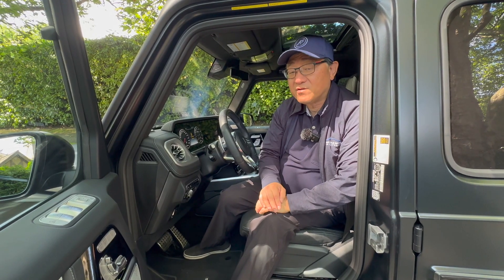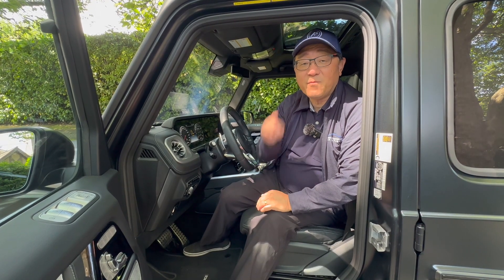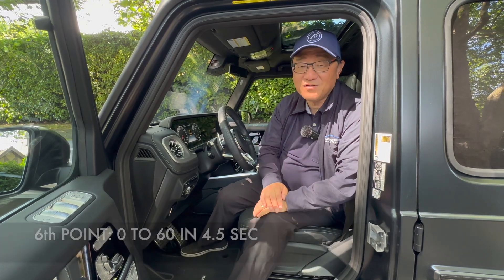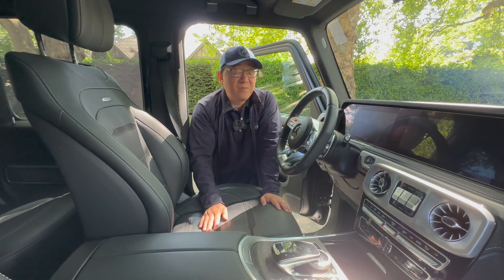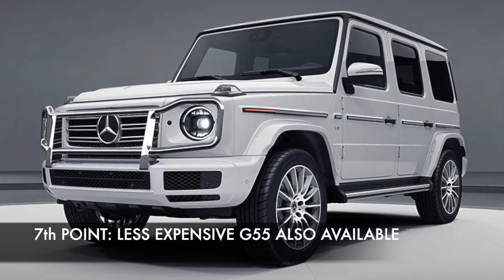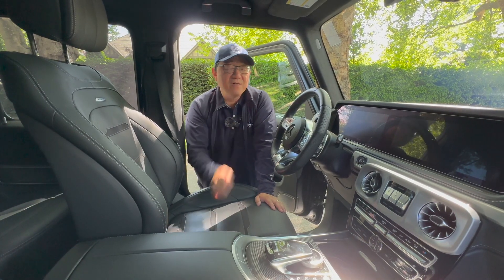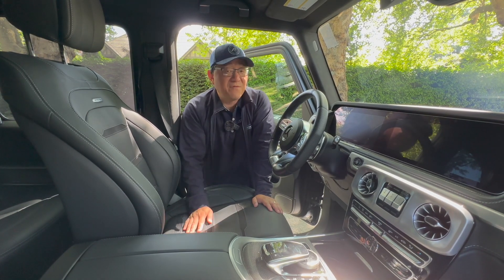This high-performance version of the Mercedes G-Class goes from zero to 60 in a mere 4.5 seconds — imagine that in this massive SUV, and that's my sixth point. The seventh point: if you don't want the more expensive G63, you can downgrade slightly to the G550, which has 416 horsepower, still from a V8 engine. That one is good for zero to 60 in 5.9 seconds, so still mighty fast.